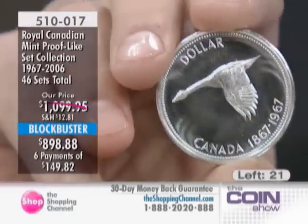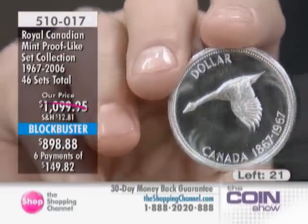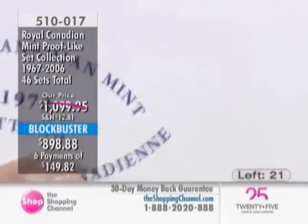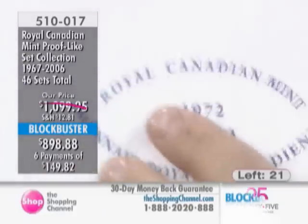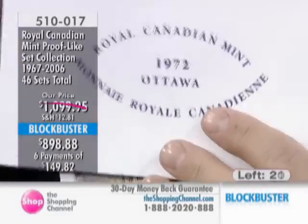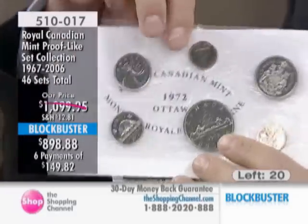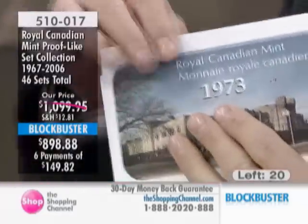This is a comprehensive set — the kind you would have to spend years, maybe decades, building yourself. Well, you don't have to spend decades doing it here at the Shopping Channel. We've done the work behind the scenes. All you have to do is say yes, that's the set I'd like to get, and we'll send it out to you.